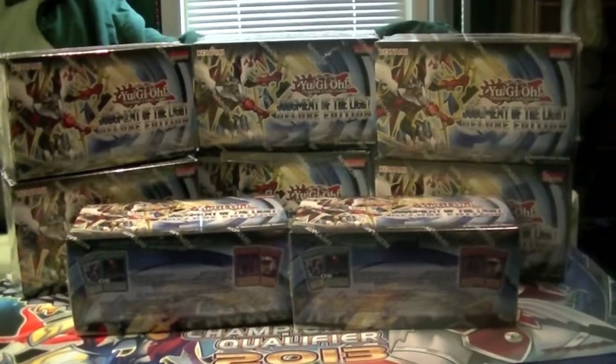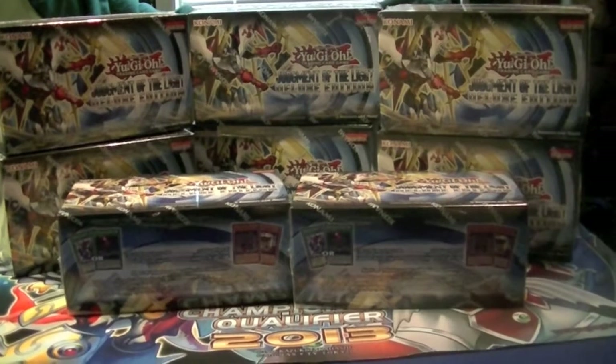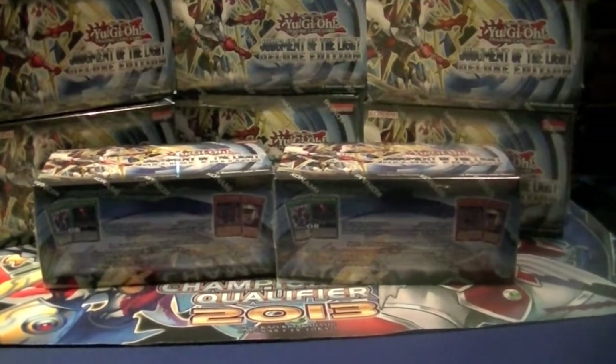Ladies and gentlemen, boys and girls, children of all ages — Hidden Dragon brings to you a case of Judgment of the Light Deluxe Edition.